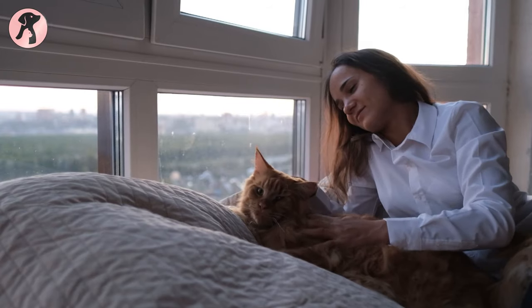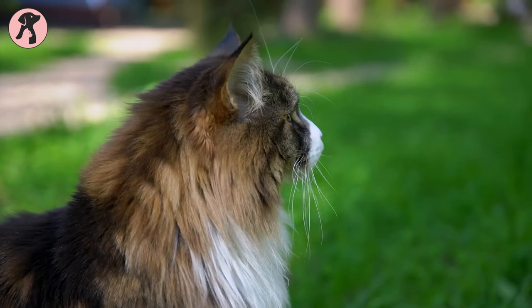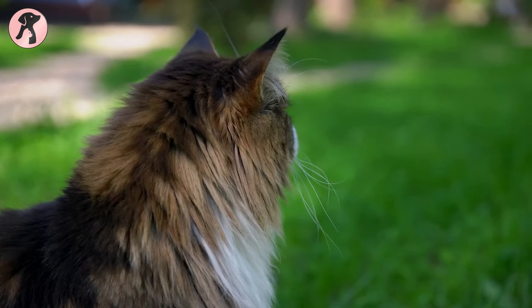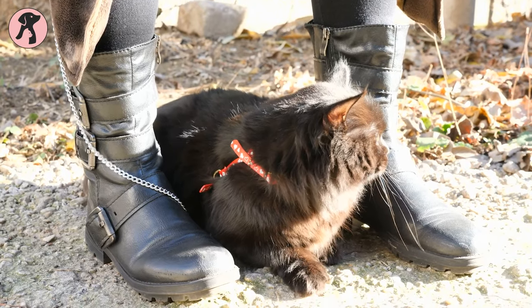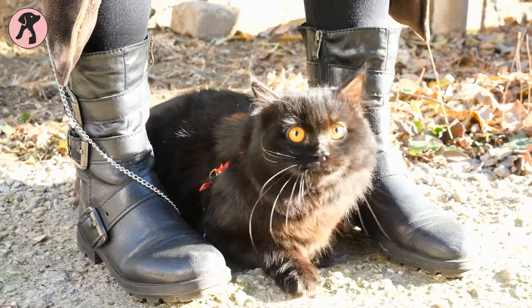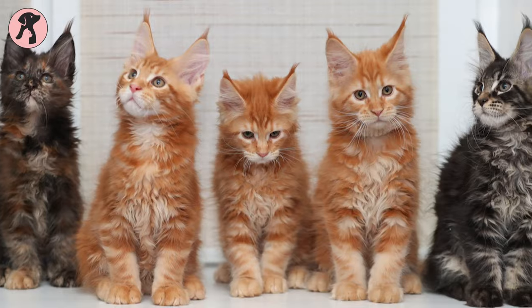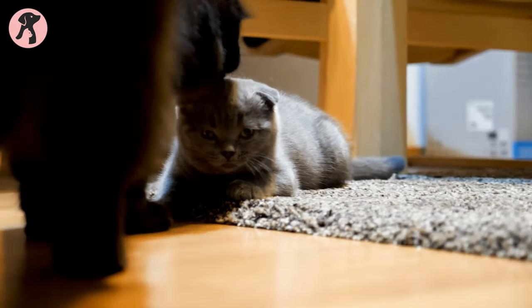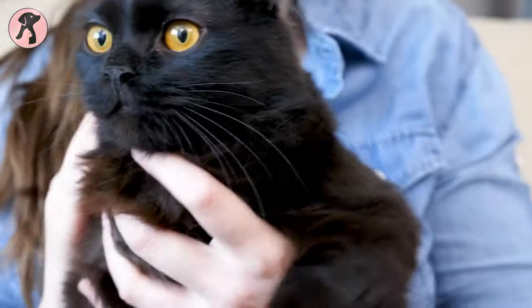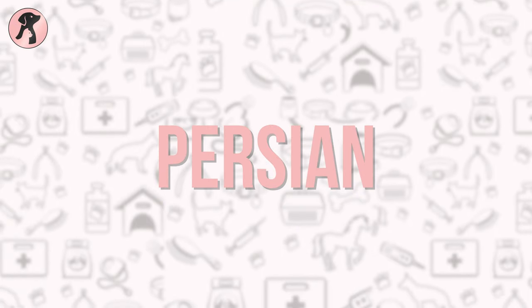Number 3: Maine Coon. The largest cat breed with a very calm and quiet nature, Maine Coons are very gigantic and weigh about 20 pounds. With their muscular body, the thick fur coat adds to their beauty, including tufted paws and big ears. They are very tabby and come in almost any color. Maine Coons have a very friendly nature and love to stay near their owners all the time.